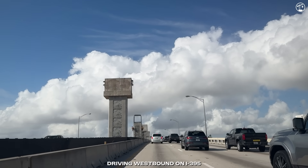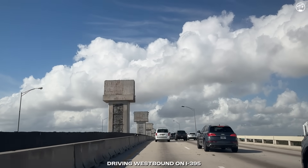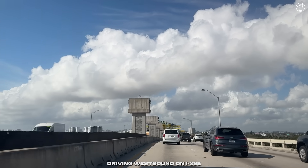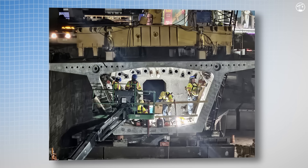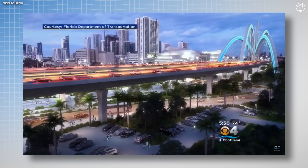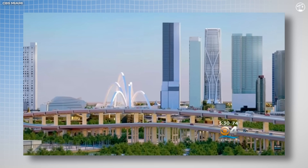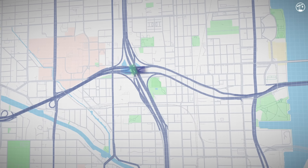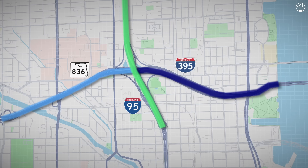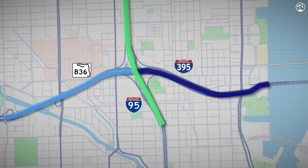First, the westbound roadway — including four of the six arches — will be completed and open to traffic. This will be followed by the eastbound section with the remaining two arches. Keeping traffic flowing throughout construction has been a major challenge, with critical work and heavy material transport taking place mainly at night. The entire project, branded as Connecting Miami, is a collaboration between the Florida Department of Transportation and the Miami-Dade Expressway Authority. While the focus is on the I-395 extension, the project also includes major improvements to a 1.4-mile stretch of State Road 836 and replacement of concrete pavement along a 1.6-mile section of I-95.